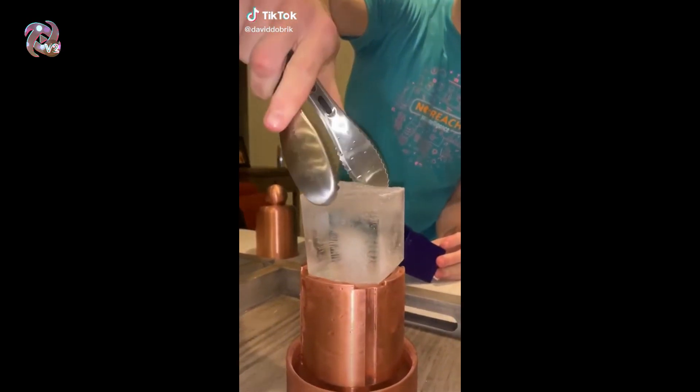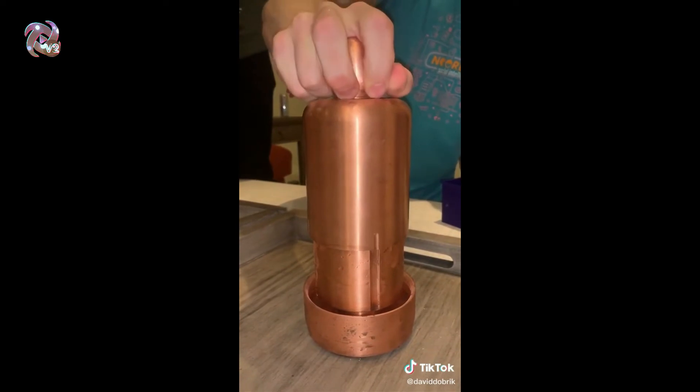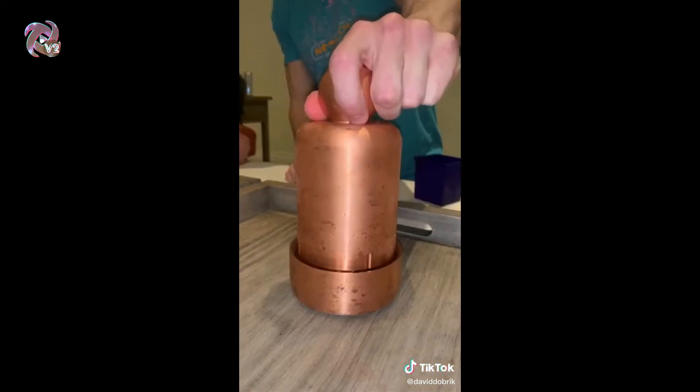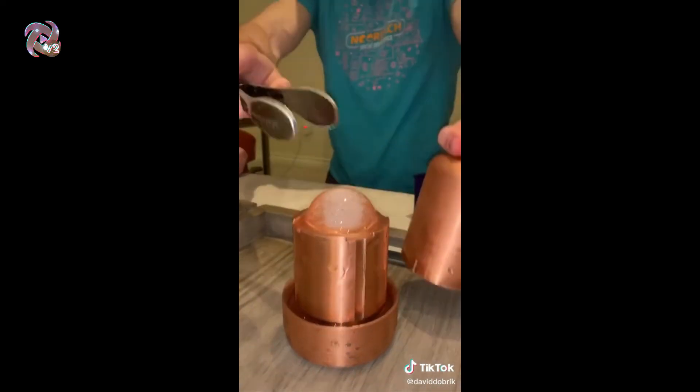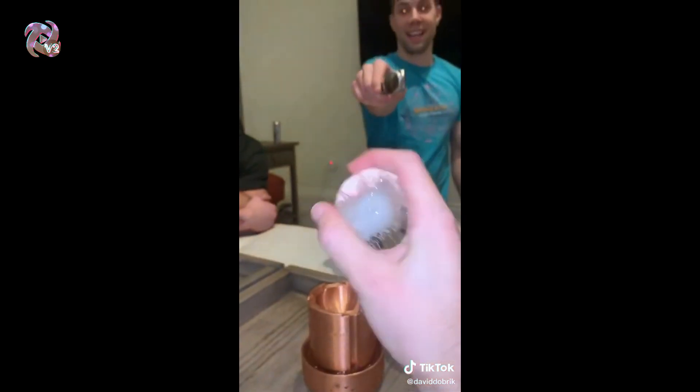Guys, look how cool this is — it starts as a cube. You put this thing over the cube, just like this, and you slowly push it down. Then 20 seconds later it turns into a literal ice sphere. That one is perfect!